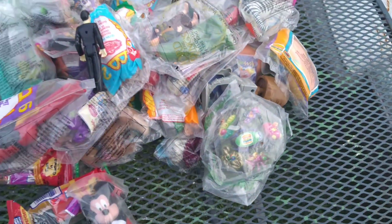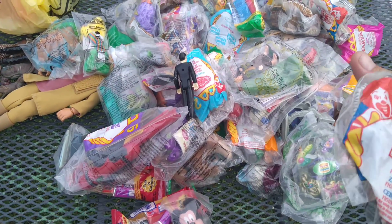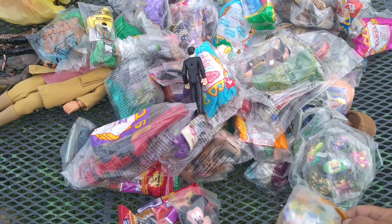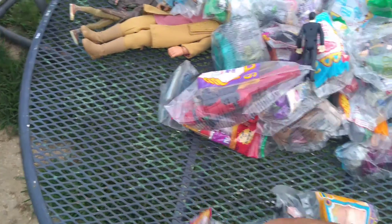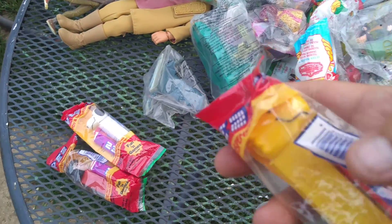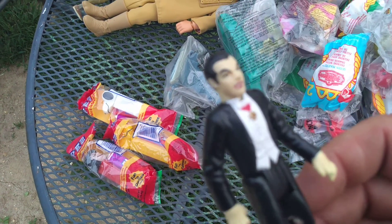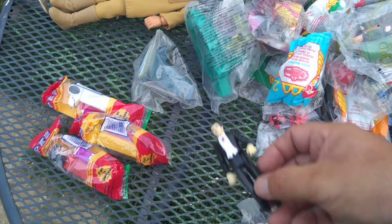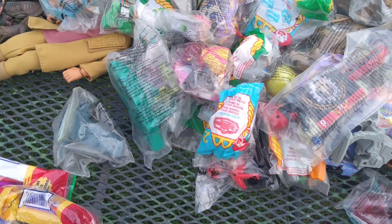McDonald's Hot Wheels, NASCAR, Animal Kingdom, Nickelodeon, a couple of PEZ dispensers. Snoopy! Woodstock! My wife will take those - she already claimed them. Oh there's Dracula, he's a pretty good figure. Older rings too.